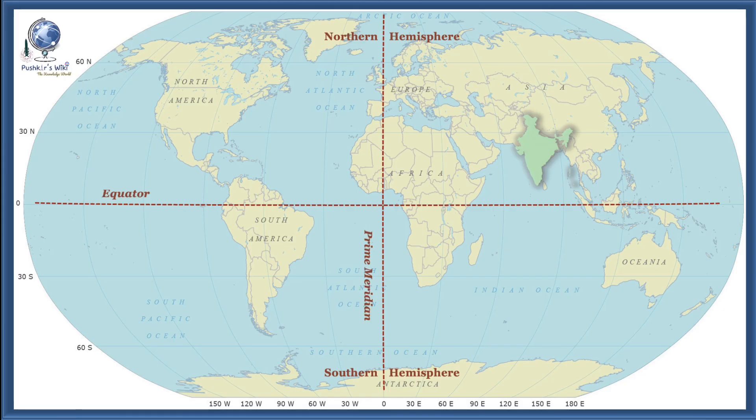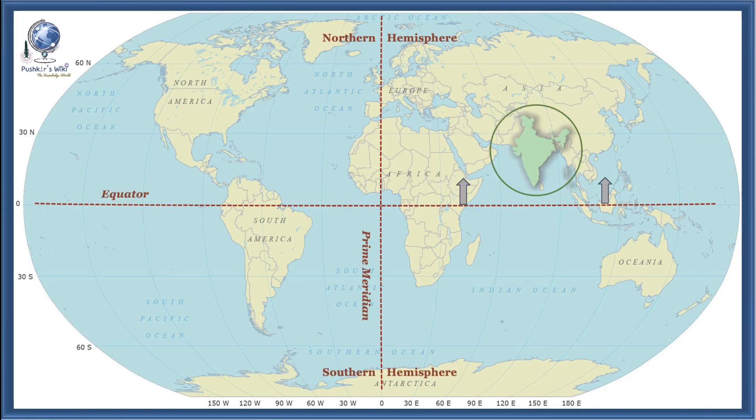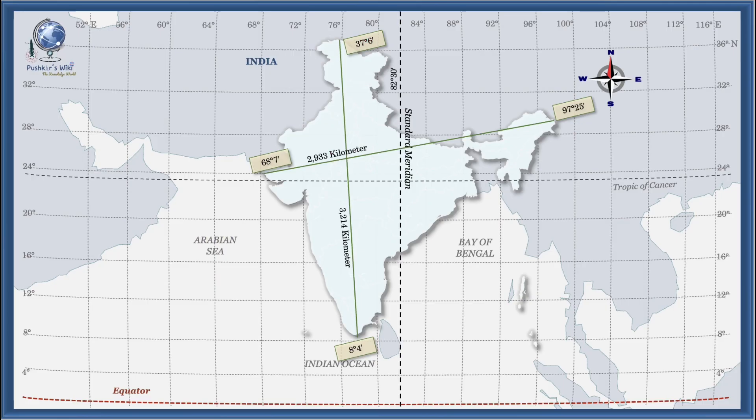Let's get started. India is a vast country located entirely in the Northern Hemisphere. Latitudinal extent: India stretches roughly from 8°4'N to 37°6'N latitude. Longitudinal extent: it lies between 68°7'E and 97°25'E longitude.